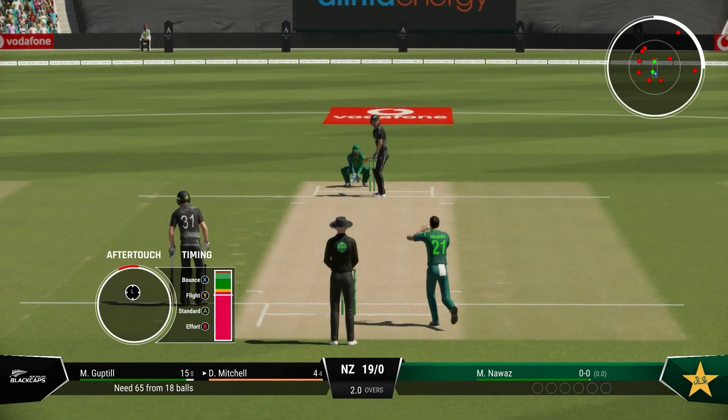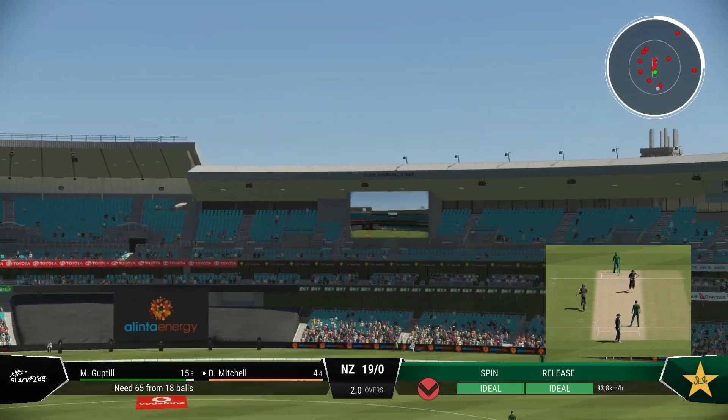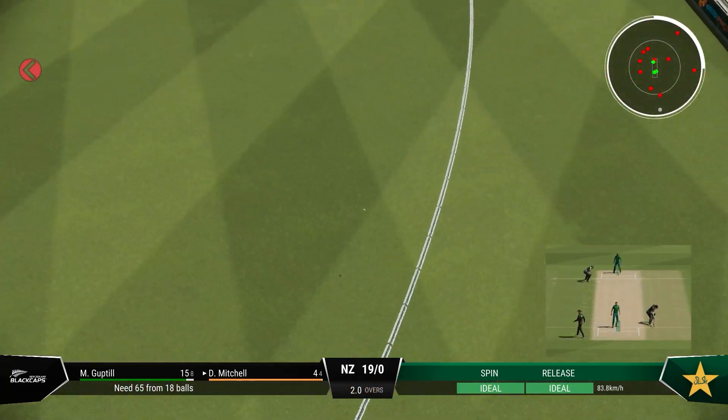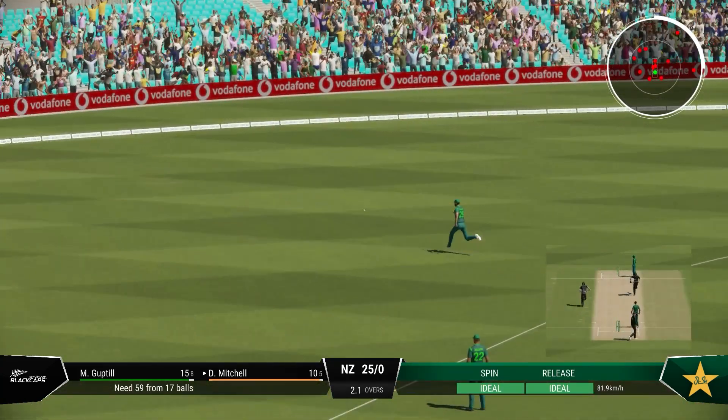That was a beautiful shot. That's right off the meat of the bat. Crunch. The captain shouldn't mind that. If they get it right, they might just get the wicket.